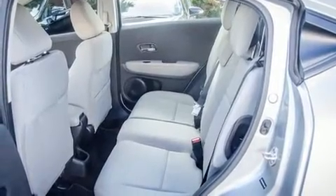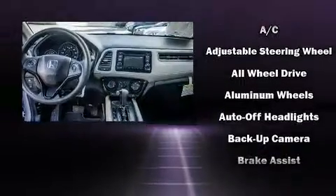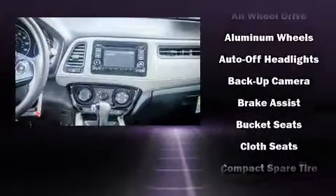Honda also prioritized safety and security with features such as head curtain airbags, a security system, and four-wheel disc brakes with ABS.